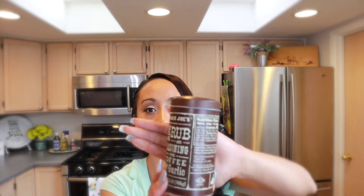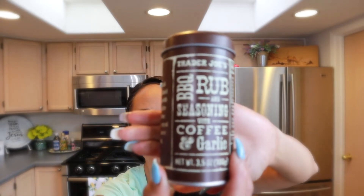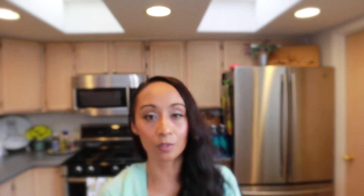I went ahead and separated everything by category, so I'm going to start with my seasonings. I love Trader Joe's seasonings. My favorite — if you guys haven't ever tried this — is a barbecue rub. What I like about it is it has garlic and also coffee grounds in it, so it's really really good. We put it on chicken, steaks, and hamburgers.